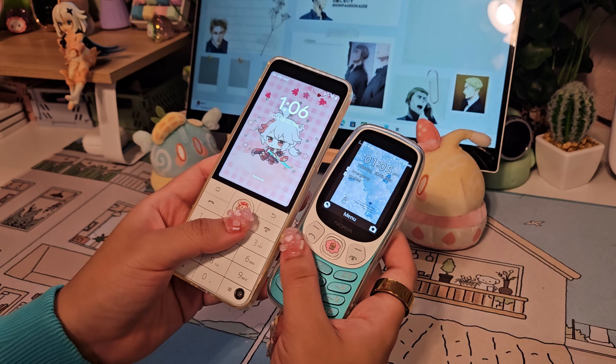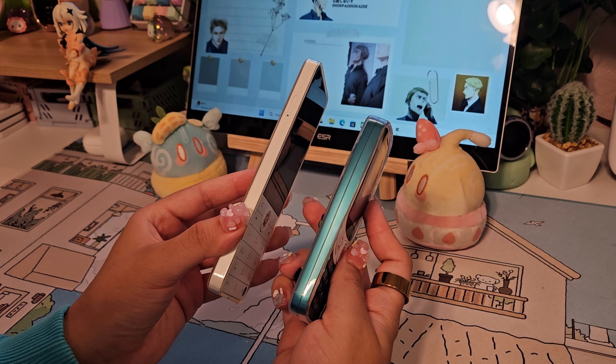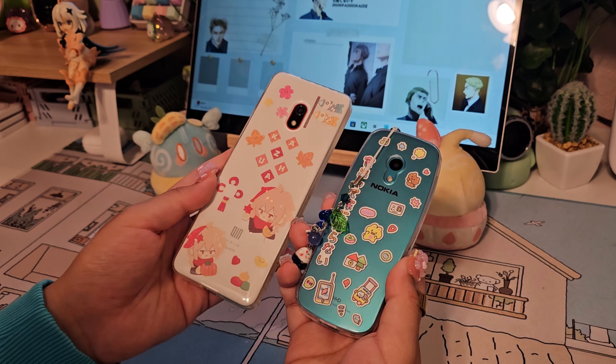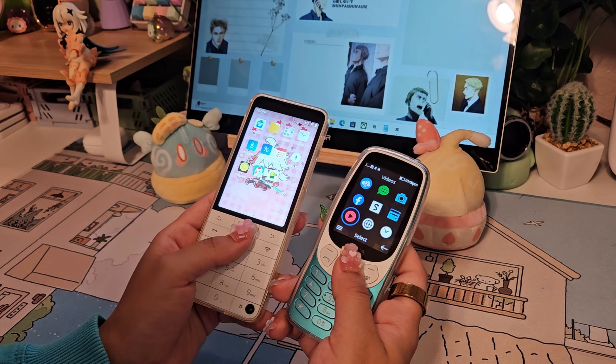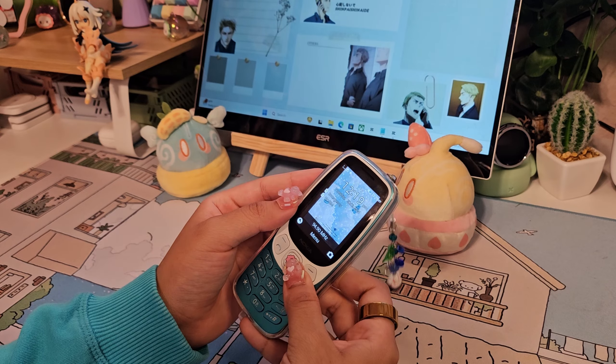So what do y'all think about this phone? Is it making y'all want to try it out or keeping y'all away from these particular devices? There are a lot of other T9 keyboard phones that are better in my opinion, like the F22 Pro — but you could just get the basic F22 or F21, which works just as fine at around the same price as this one.